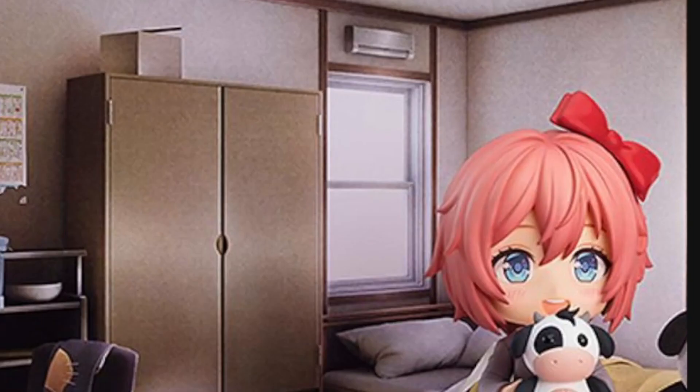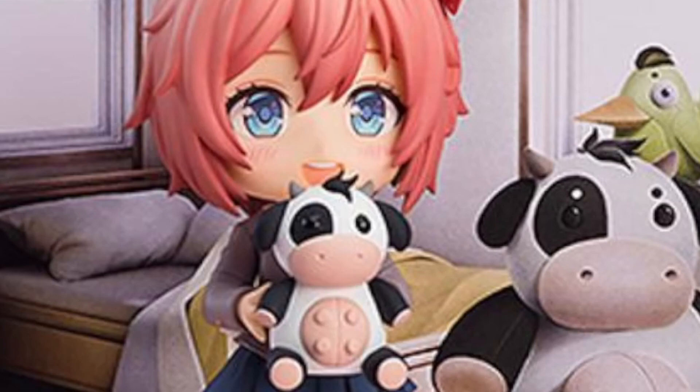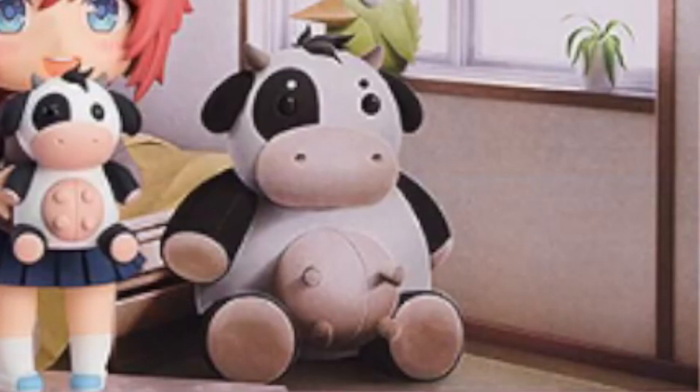I'm curious if they give you this background — I don't know if it's just for visual effects to make it look better, but it would be pretty nice to see that. One of her accessories is the cow plush that she has in the background. Iconic hidden gem in the DDLC universe.